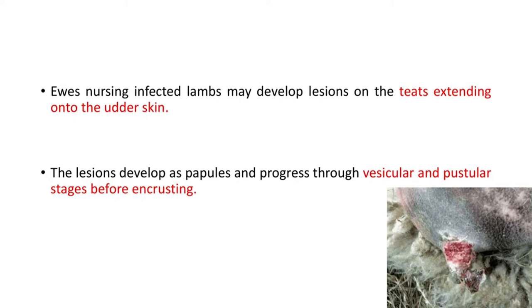Ewes nursing infected lambs may develop lesions on the teats extending onto the other skin. The lesions develop as papules and progress through vesicular and pustular stages before encrusting.